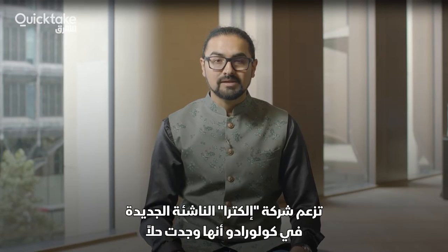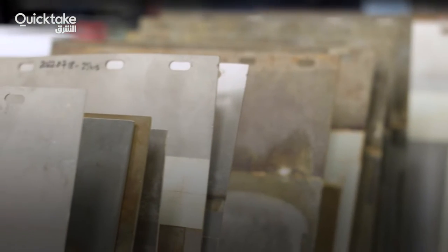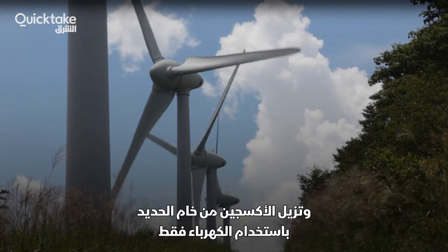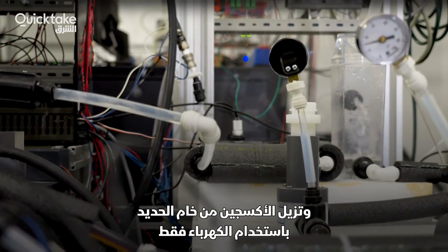A new Colorado-based startup called Electra claims to have found a solution. Its process does not use any coal at all. Instead, it uses renewable electricity from solar panels or wind turbines and powers the removal of oxygen from iron ore using only electricity.